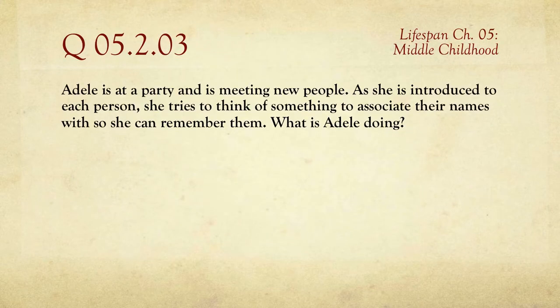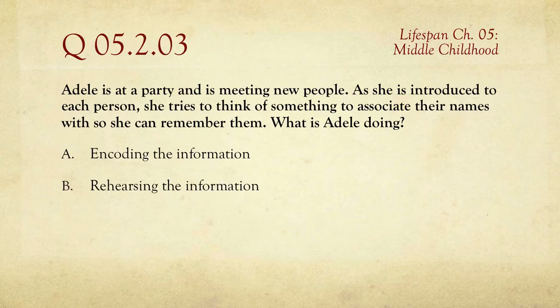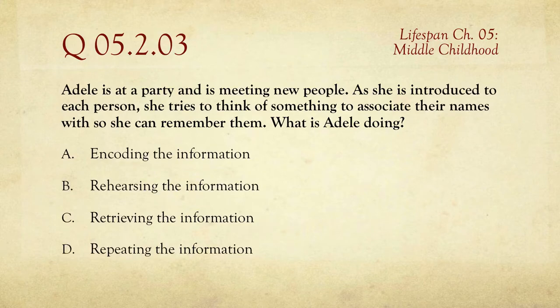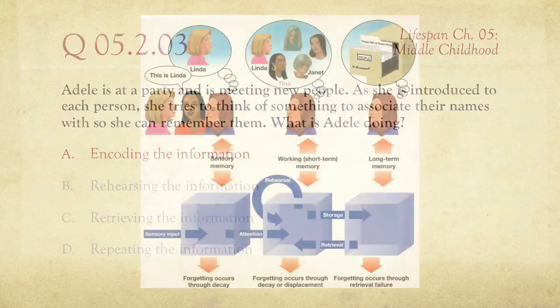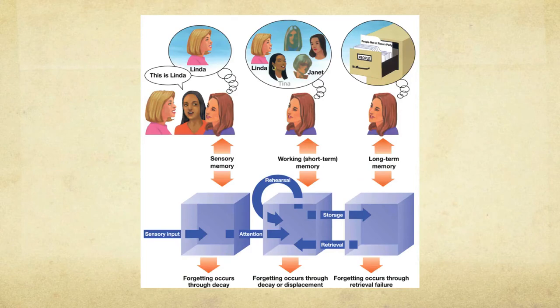Question number three: Adele is at a party and is meeting new people. As she's introduced to each person she tries to think of something to associate their names with so she can remember them. What is Adele doing? She's encoding information — that means getting the information in. Rehearsal helps through the encoding process and gets things into long-term memory.